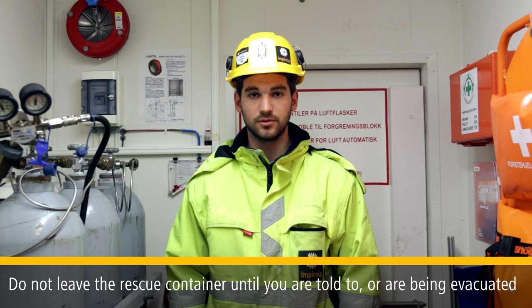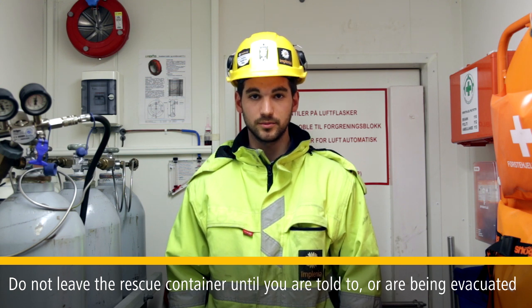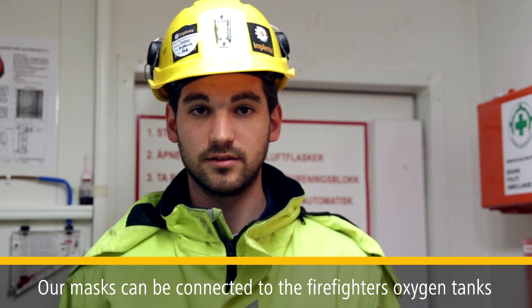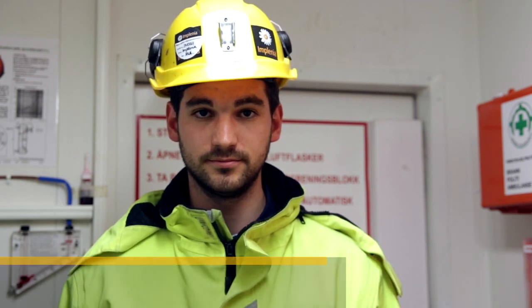Remain calm. Do not leave the rescue container until you are told to or are being evacuated by firefighters. Firefighters are equipped with smoke diving equipment and have an additional outlet for oxygen that our mask will fit in.